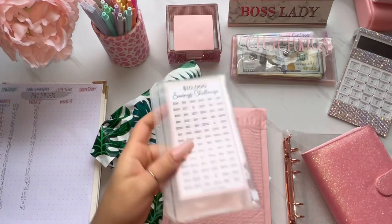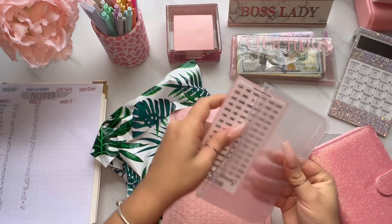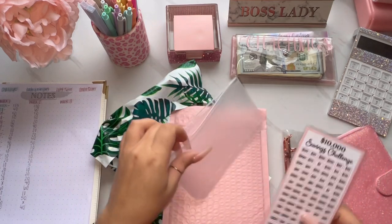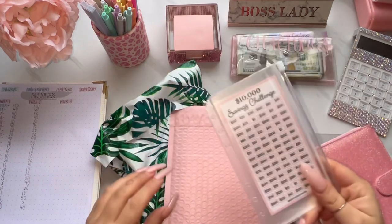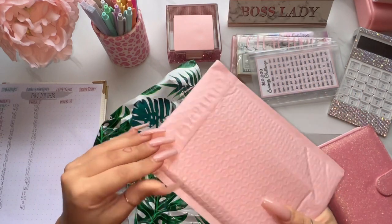I honestly forgot I ordered this. This is the 52-week savings challenge. It just says $10,000 challenge, so it's a little bit different than the one I followed last year, but it's fine. So we got that $10,000 savings challenge tracker.